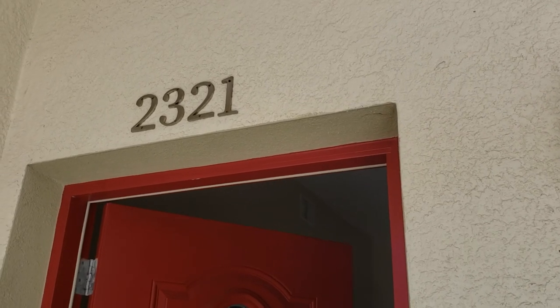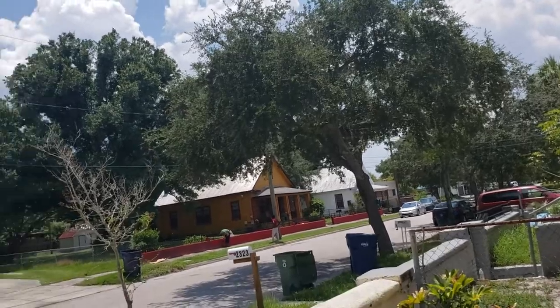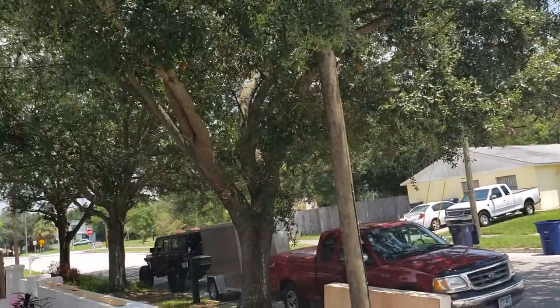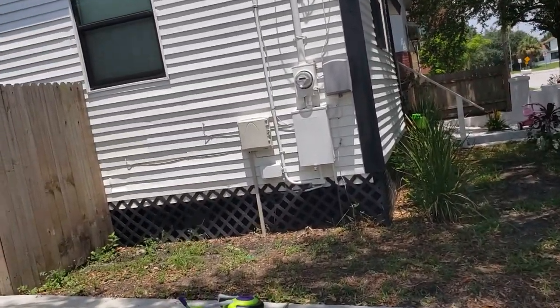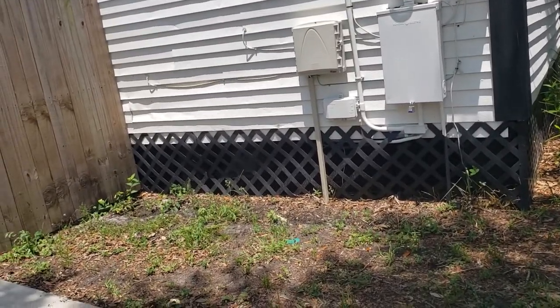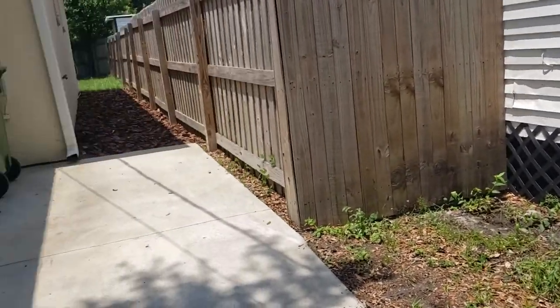I'm at 2321 Beach. I haven't stepped inside yet — just giving you a quick panoramic of the area. It's not a busy street; no cars have come down in the few minutes I've been here. You have an old house here, still on a crawl space — that's the way they used to build them, which tells me it's probably from the 40s or earlier.